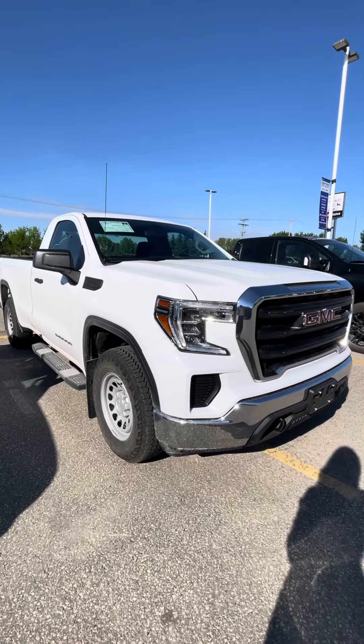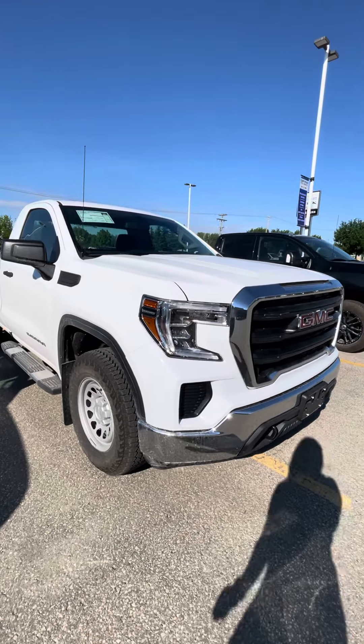Hi Laura, it's Shania from Craig Dunn Motor City. I'm working in front of the 2019 GMC Sierra regular cab.